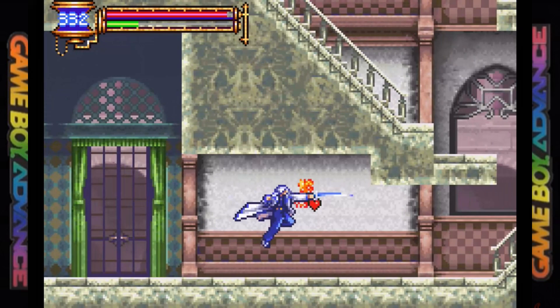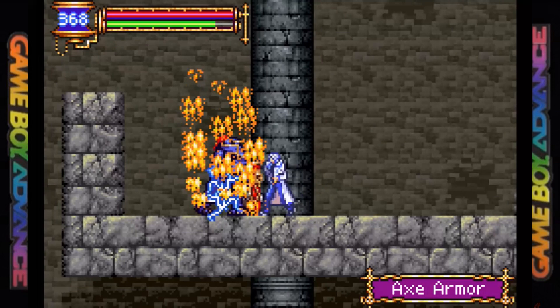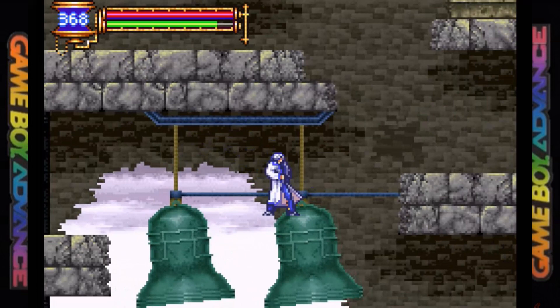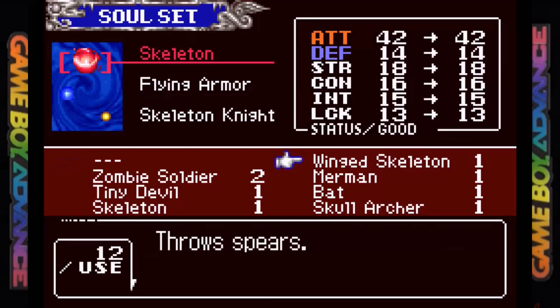Also in 2003 for the Game Boy Advance was Castlevania: Aria of Sorrow. When it came time to replicating the look and feel of Symphony of the Night in the palm of your hand, the third time must have been the charm, because this one comes closest to pulling it off. As the story goes, Dracula was defeated in 1999 and his powers were imprisoned in a solar eclipse, after which a prophecy revealed he would be reincarnated in his castle in the year 2035.